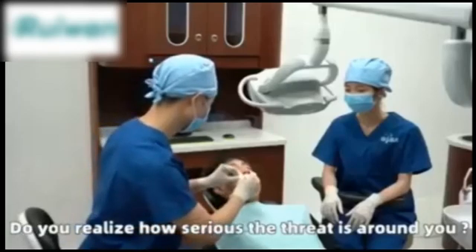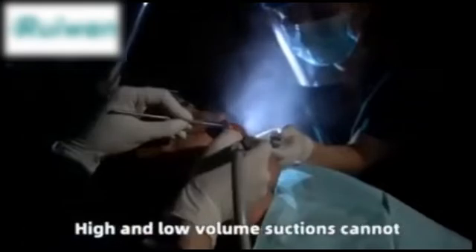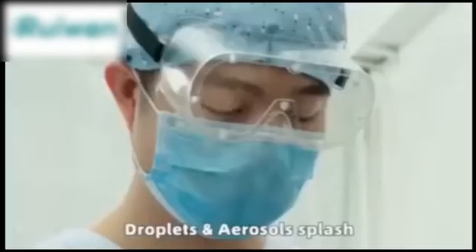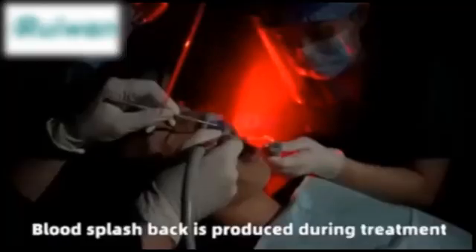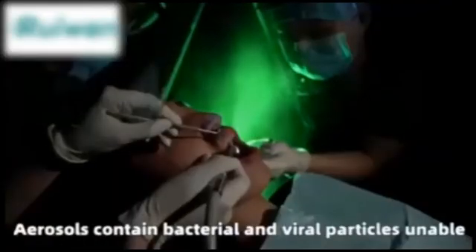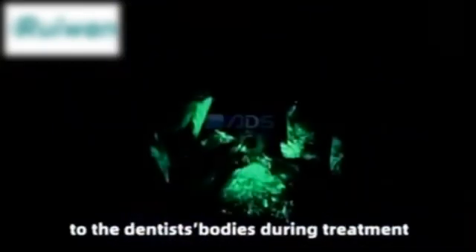Realize how serious the threat is around you. High volumes of droplets and aerosols are produced by high-speed handpieces and ultrasonic scalers. High and low-volume suctions cannot completely remove aerosols. Droplets and aerosols splash and attach to the dentist's face, hair and clothes. Blood splashback is produced during treatment. Aerosols contain bacterial and viral particles unable to be seen by the naked eye. Aerosols become attached to the dentist's body during treatment.